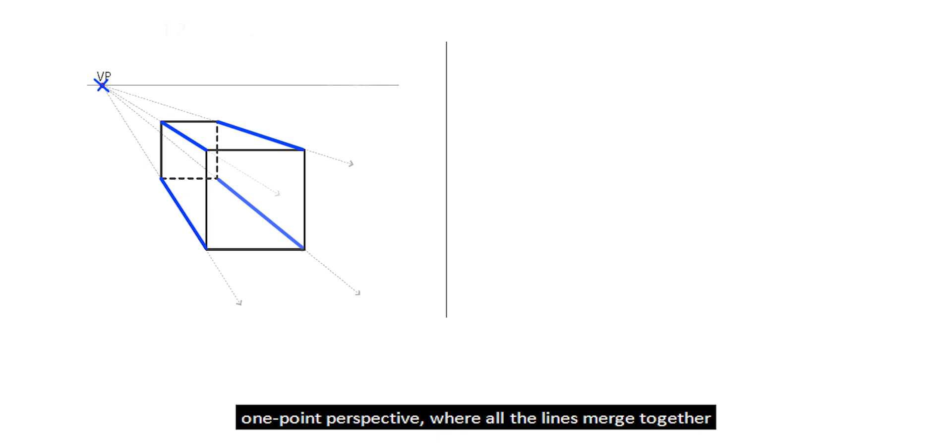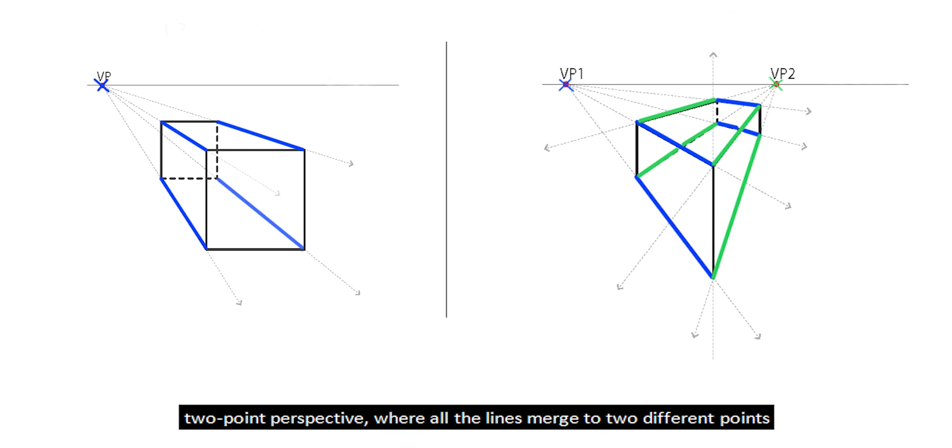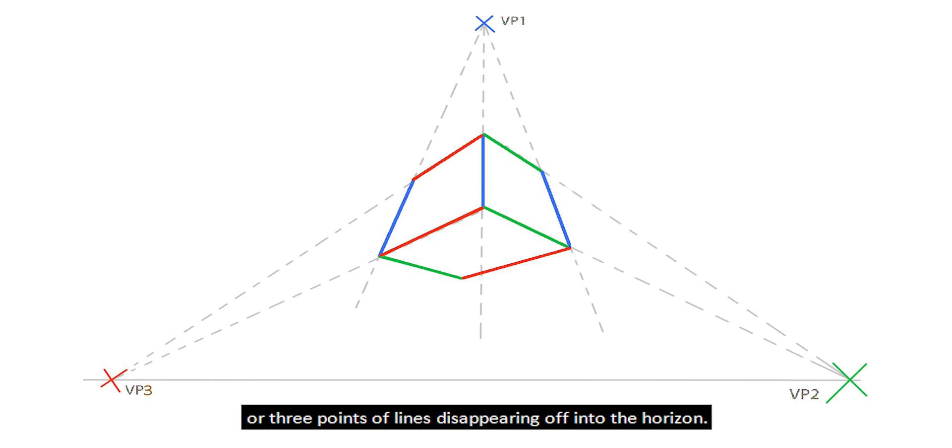Paintings can have one point perspective, where all the lines merge together and disappear on the horizon at one point; two point perspective, where all the lines merge to two different points and disappear on the horizon; or three points of lines disappearing off into the horizon.